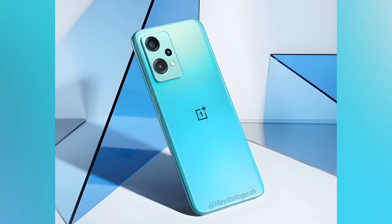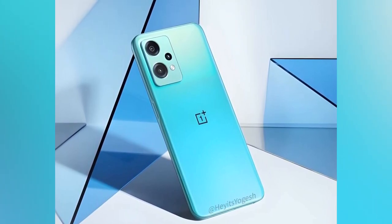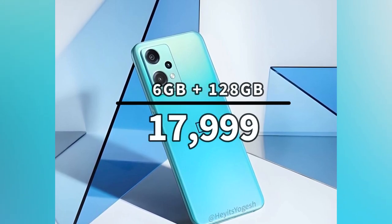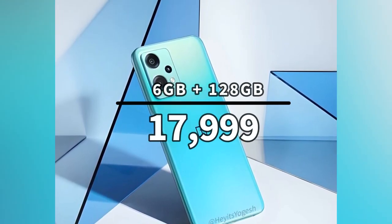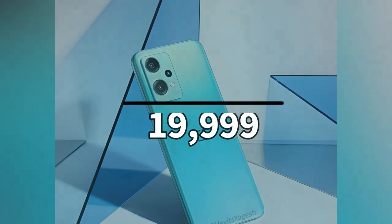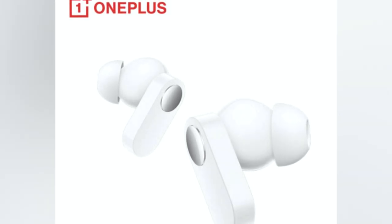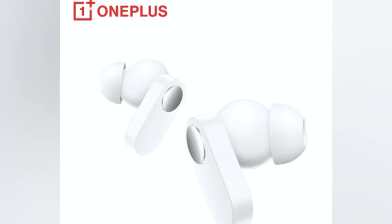The OnePlus Nord CE2 Lite 5G will come in two color variants — blue and black. The 6GB RAM with 128GB storage variant is priced at Rs. 17,999, and the 8GB RAM with 128GB storage variant is priced at Rs. 19,999.